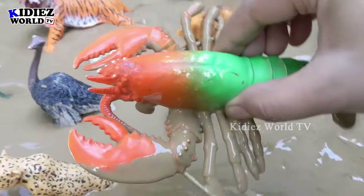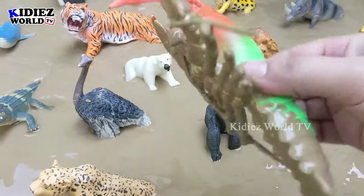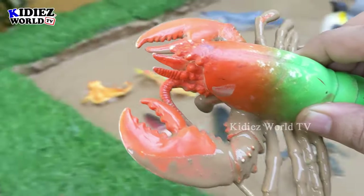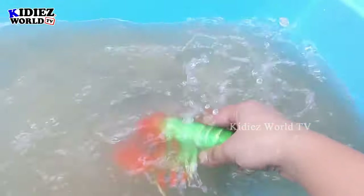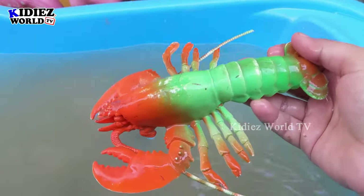Our first animal is a sea animal — the lobster! A very yummy and delicious seafood with lots of nutrition. The lobster is a big sea animal. Here we go, lobster!